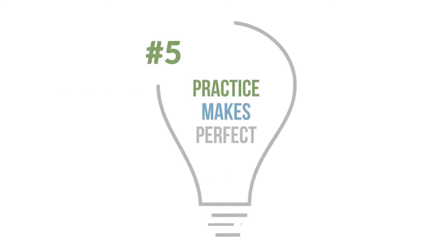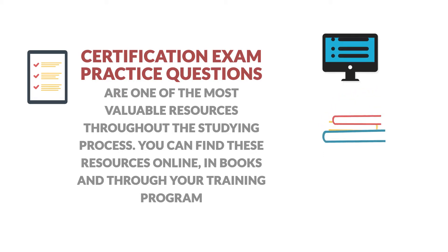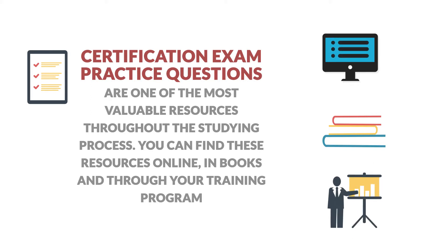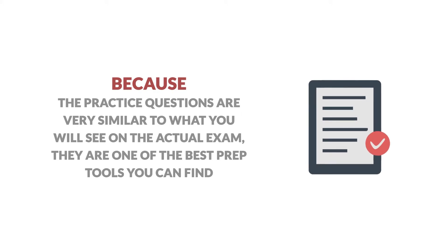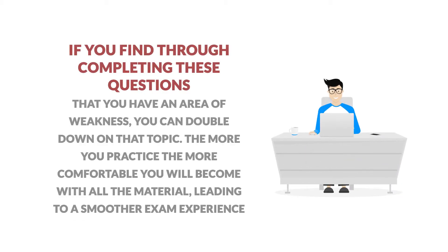Number 5: Practice makes perfect. Certification exam practice questions are one of the most valuable resources throughout the studying process. You can find these resources online, in books, and through your training program. Because the practice questions are very similar to what you will see on the actual exam, they are one of the best prep tools you can find. If you find, through completing these questions, that you have an area of weakness, you can double down on that topic. The more you practice, the more comfortable you will become with all the material, leading to a smoother exam experience.